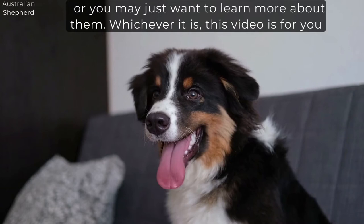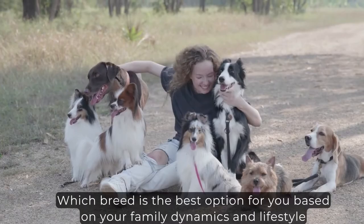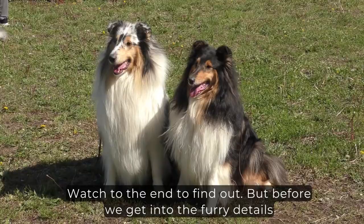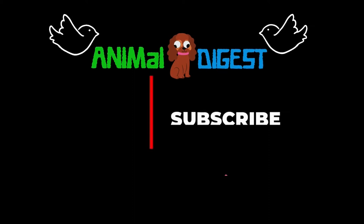What characteristics differentiate one from another? Which breed is the best option for you, based on your family dynamics and lifestyle? Watch to the end to find out. But before we get into the furry details, hello and welcome to Animal Digest. If you haven't already, please subscribe to get your weekly dose of pet content. Now, let's begin.